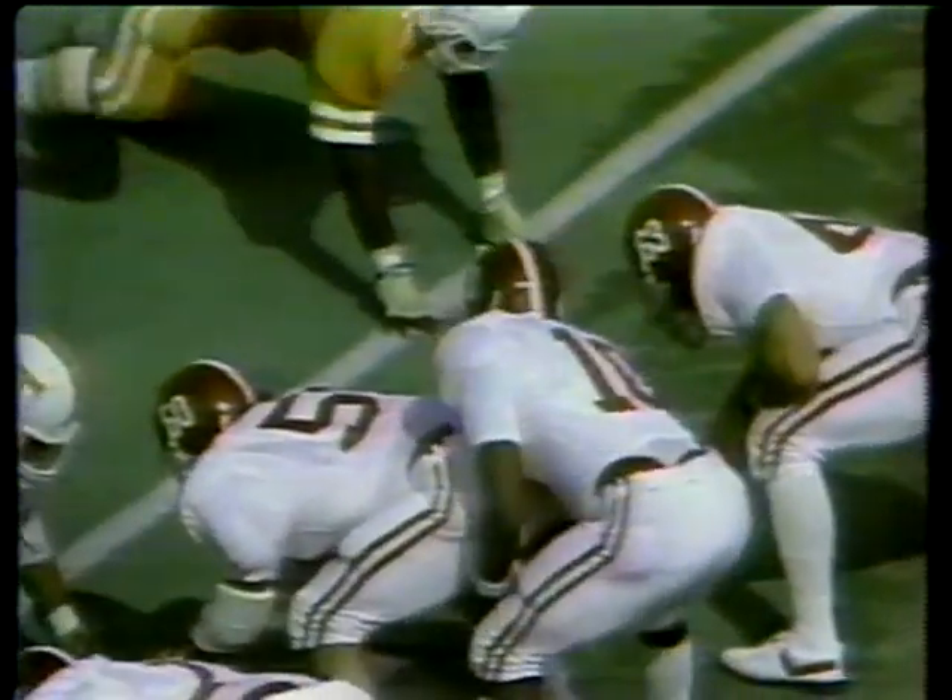First down, 10 to go at the volunteer 16-yard line. The Tide on top, 3-0. Off inside — Forsted fumbles the ball, ruling recovered. Tennessee. Tommy Sims, number 16, has the recovery.